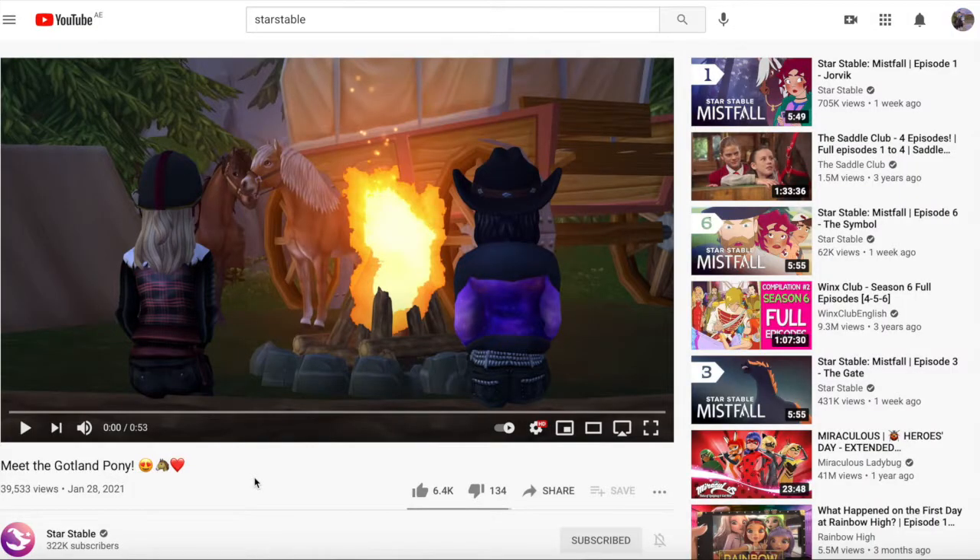Okay, so that was the trailer — but now I'm going to go ahead and react to it, and I'm so excited. I'm actually from Sweden, so this is so exciting because the Gotland ponies are honestly so adorable in real life and they are so cute. Let's go ahead and watch this trailer.